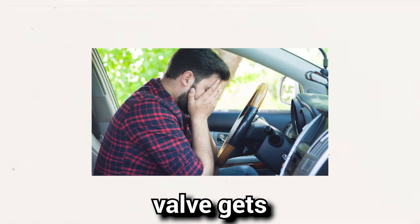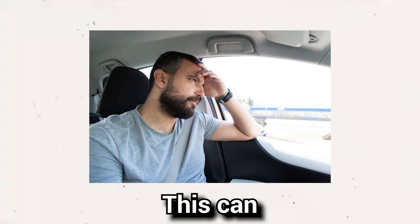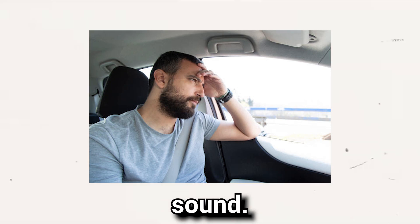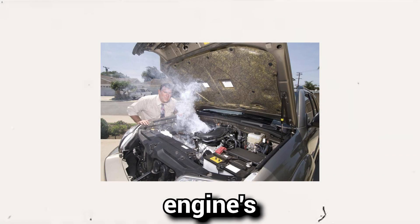Sign 4: Knocking sound. When the EGR valve gets stuck in the closed position, the combustion chamber temperature rises excessively. This can result in premature fuel ignition, especially at low RPMs, leading to a knocking sound. Extended periods of knocking can be detrimental to your engine's health.